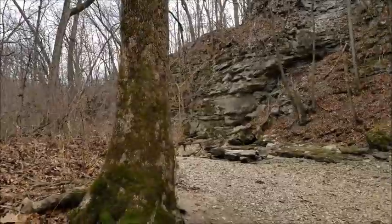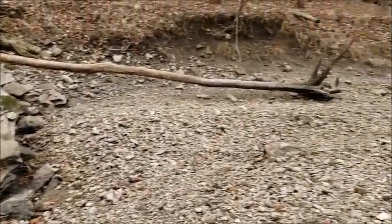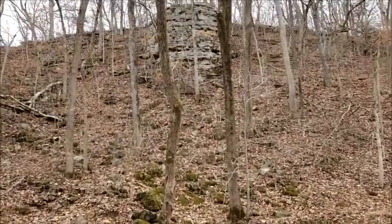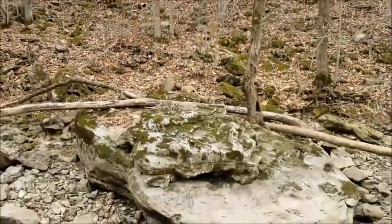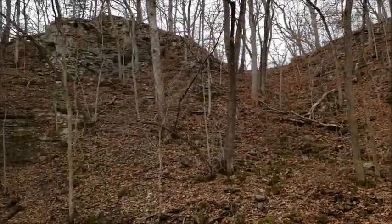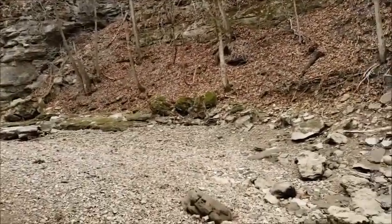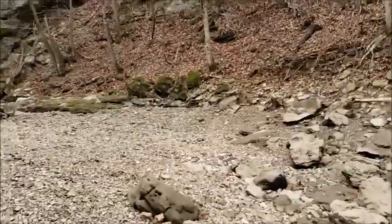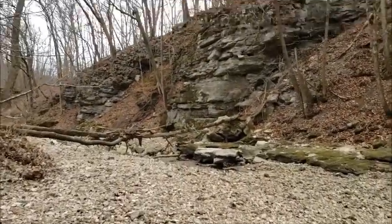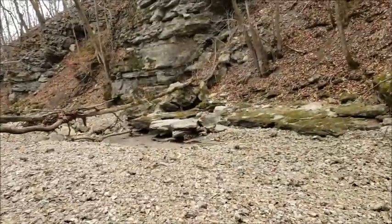We're on a different part of the trail, and this looks like it's a creek bed — but it's kind of a dry creek bed right now. It does say that this creek is intermittent. We've got some nice big rock piles up here. This boulder must have broken off from up there — who knows, maybe a million years ago. It's really got some beautiful rock formations here, and some neat plants along the way.